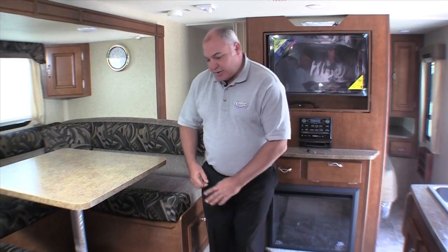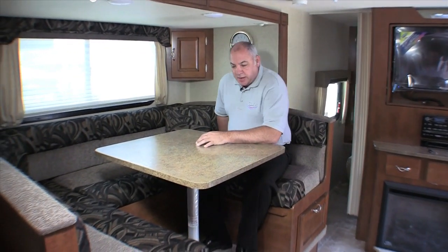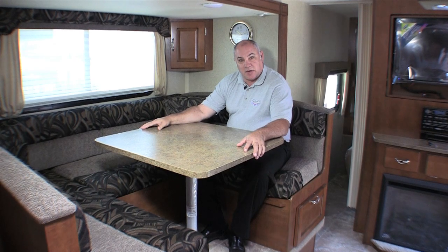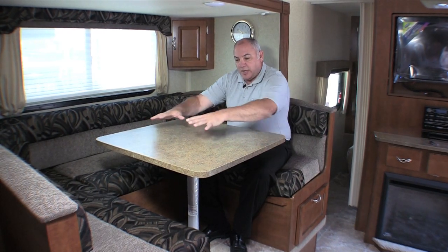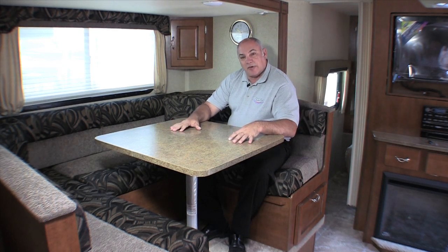So why don't I just sit down here and show you a few things. It's really important when you think about eating and the actual room, because a lot of tables on trailers and campers are kind of small. So when you have plates that are 11 inch or 9 inch, sometimes they don't fit. When you think about placing all of the plates and stuff around to eat, there's plenty of comfort.